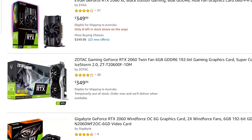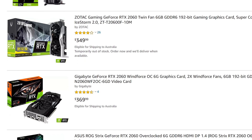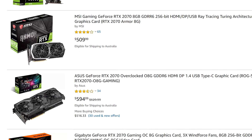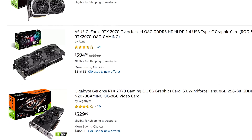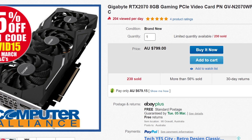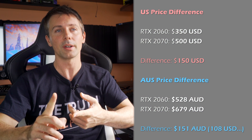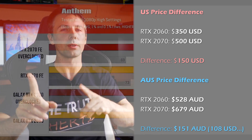In the US on Amazon, you can currently get the RTX 2060 for around $350 delivered, and the RTX 2070 for around $500 — a difference of $150, which is quite sizable if you're on a budget. In Australia, the difference is only about 151 Aussie dollars on eBay, meaning the RTX 2070 is relatively cheaper there compared to the US.